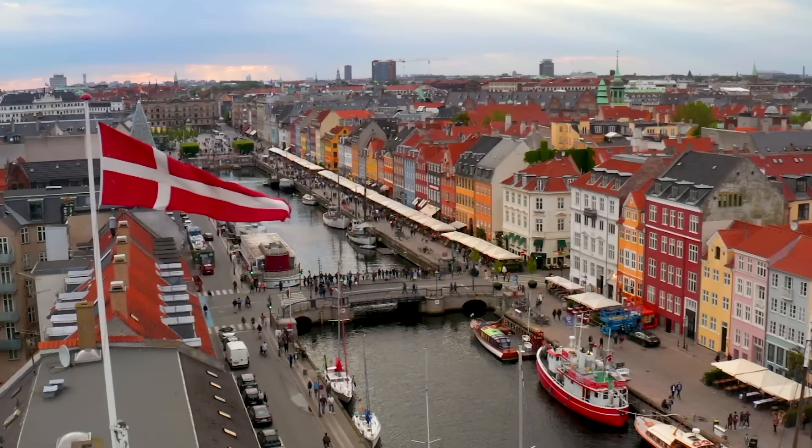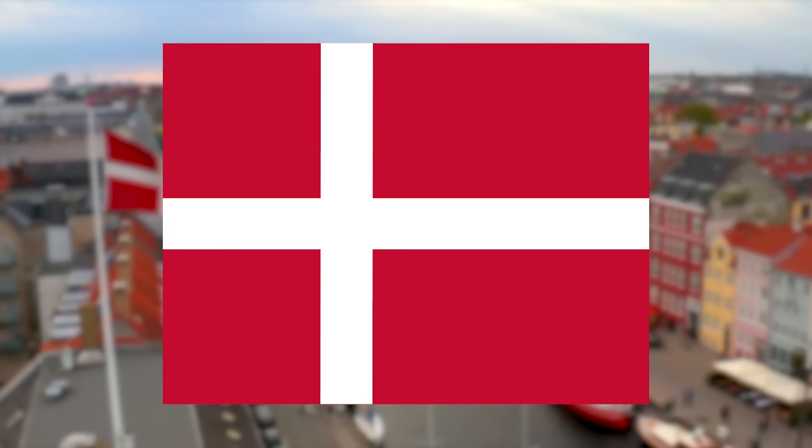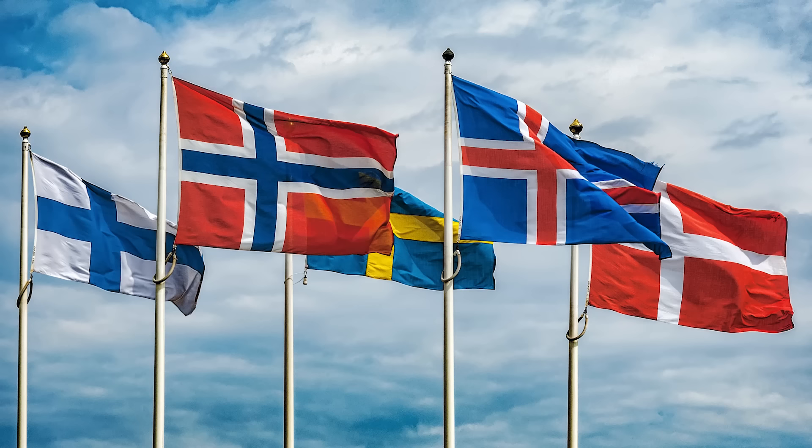The flag has a red field with a white Nordic Cross. Today, the Nordic Cross is used by 5 different countries. As well as Denmark, there's also Iceland, Norway, Sweden and Finland.